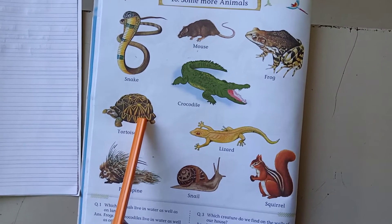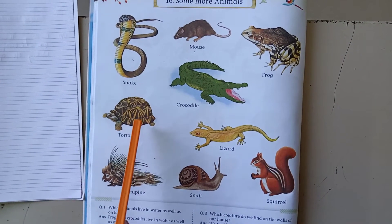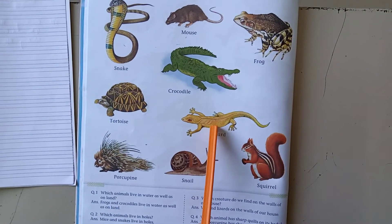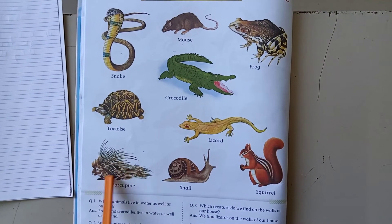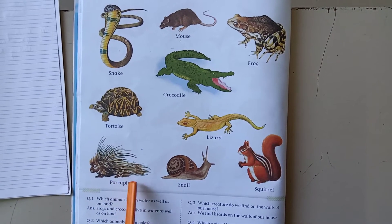This is a tortoise. It has got a hard shell on its body to protect itself from its enemy. Lizard, it lives on the wall. This is a porcupine. It has got quills on its body to protect itself from its enemy.